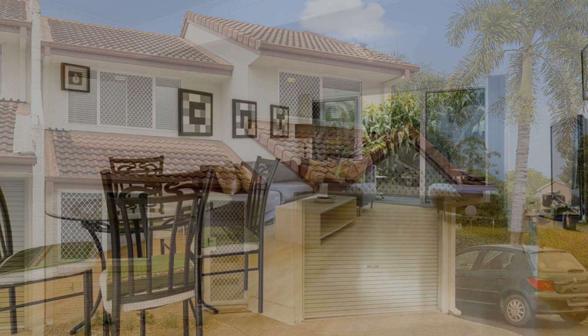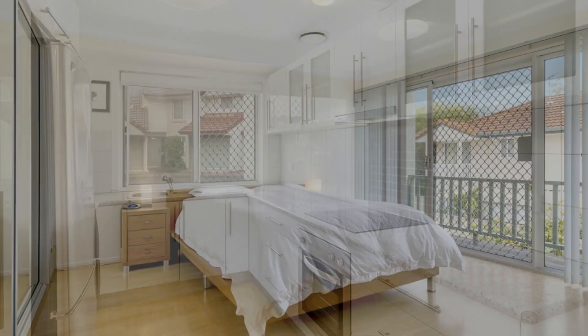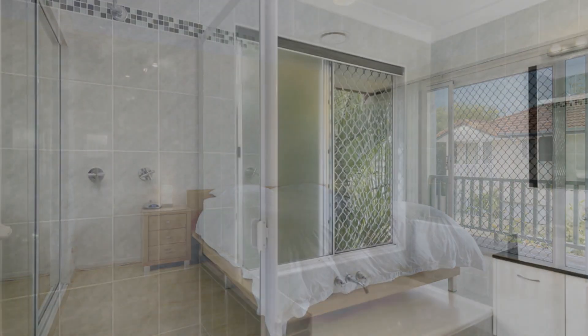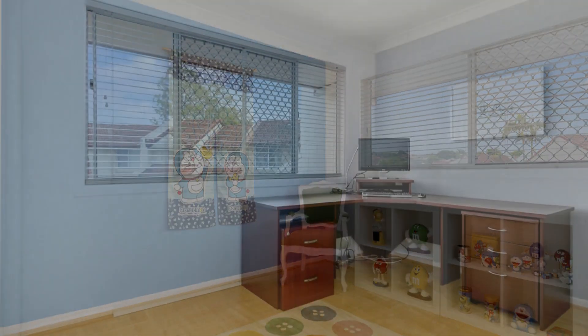Entering the home you'll be greeted by an open planned living dining area with ample space for intimate family dinners. Adjoined to the living area is a modern and well-appointed kitchen fitted with an electric stove top, range hood, and stylish bench tops.